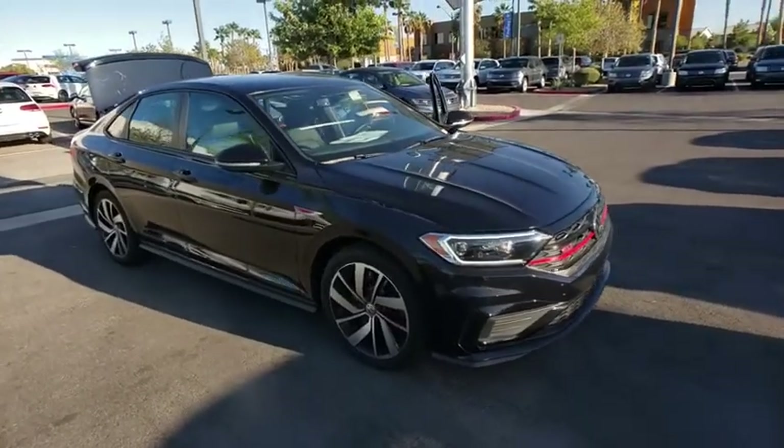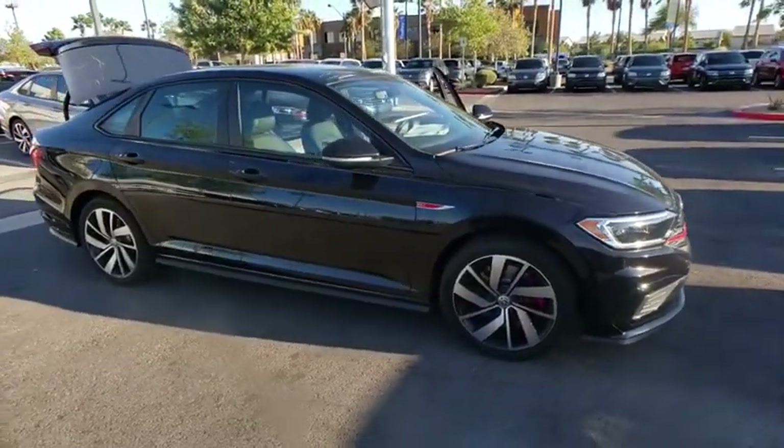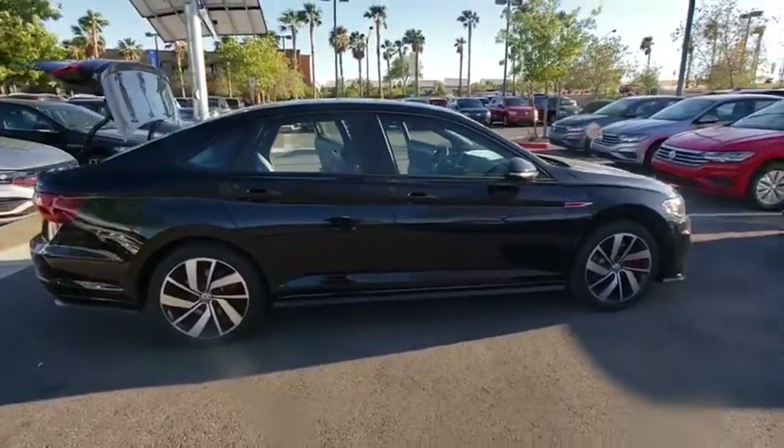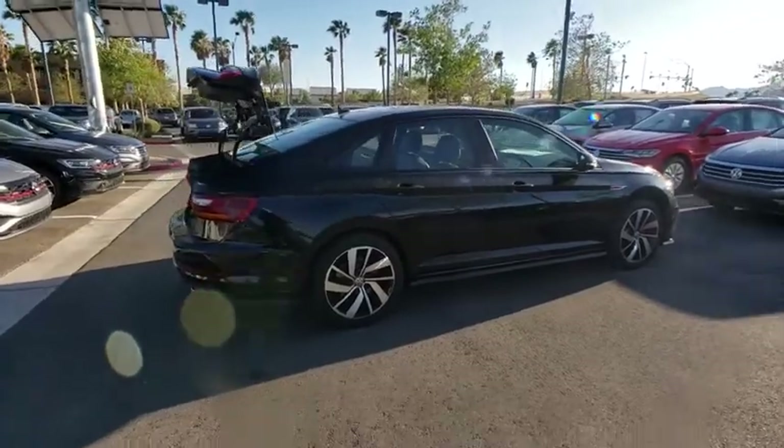Take a ride in the 2019 Volkswagen Jetta. The Jetta is a premium car that is family friendly with a great price. Agile and confident handling.